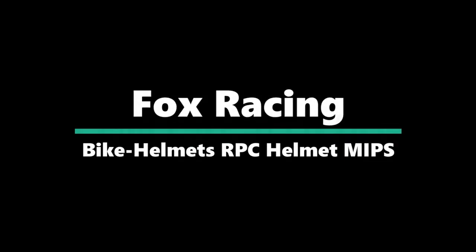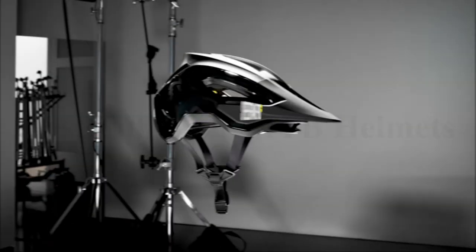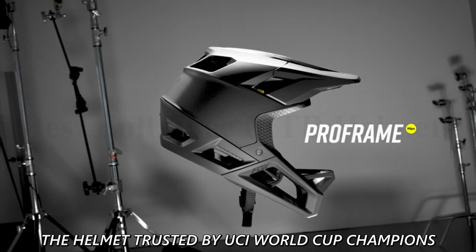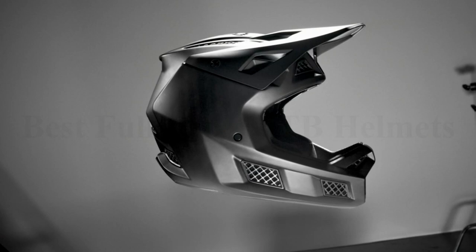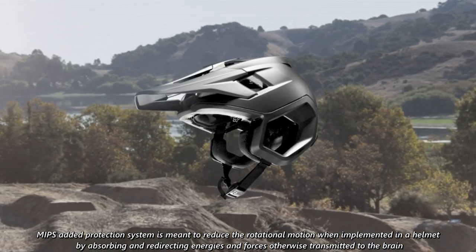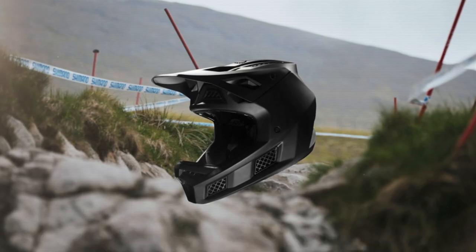Number 3: Fox Racing Rampage Pro Carbon MIPS Helmet. When the trail is rowdy, rough, and throwing everything at you, the Rampage Pro Carbon MIPS helmet puts you in a "gimme more" mood. This kind of confidence can only come from absolute trust in your helmet, and that's what you get with the RPC. This is performance and protection wrapped in one lightweight, race-ready package. Trusted by UCI World Cup champions and designed with direct input from elite downhill and freeride athletes, its features read like a gold standard helmet checklist.